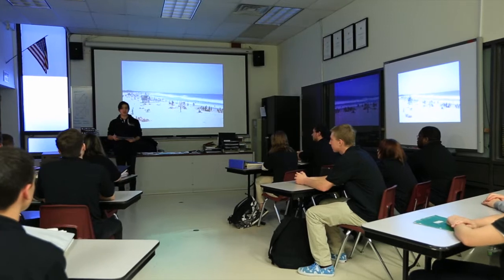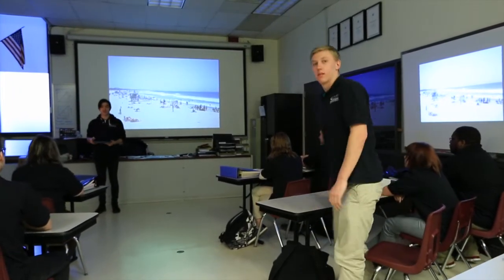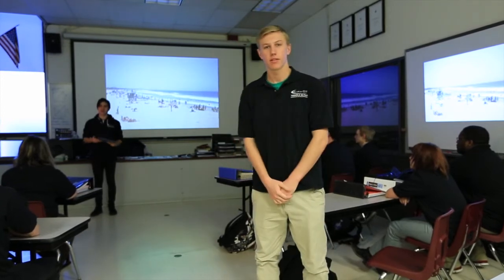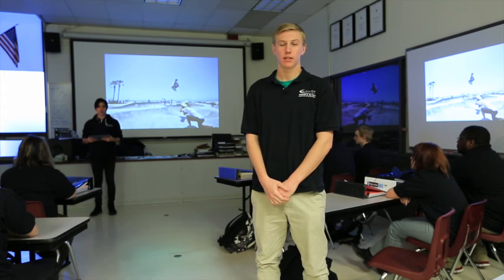For my presentation, I'm gonna be showing you some photos that I took and manipulated on my Apple iPad. Here you can see the importance of presentation technology in the classroom. Projectors can be used in conjunction with desktop and laptop computers, and even tablets and smartphones.